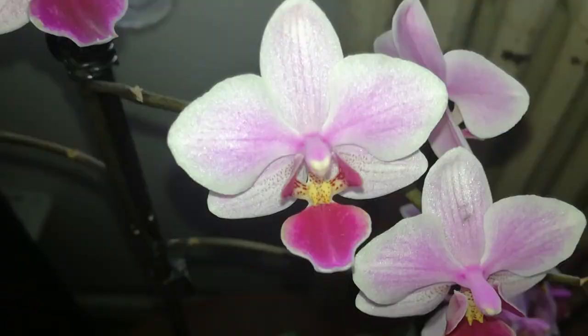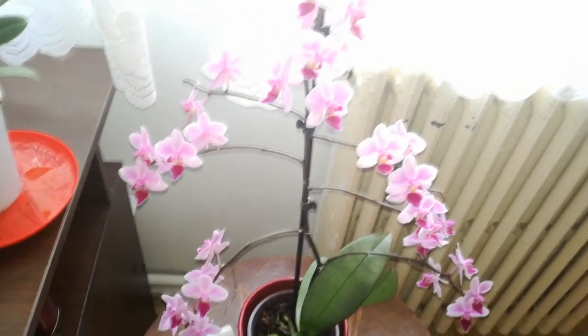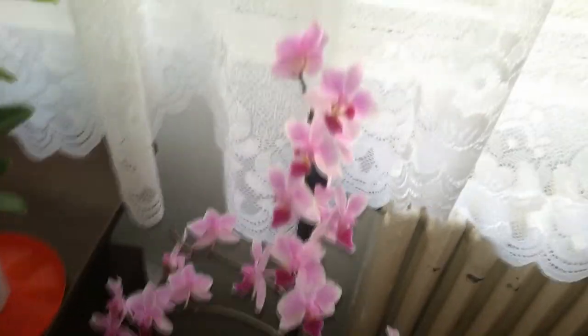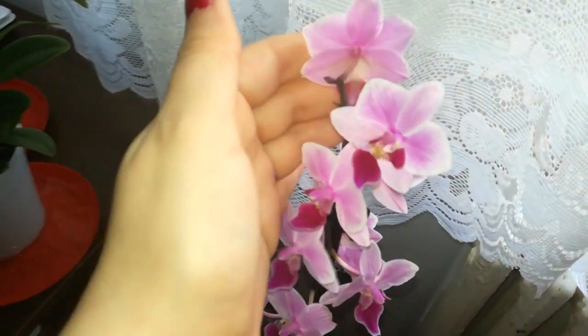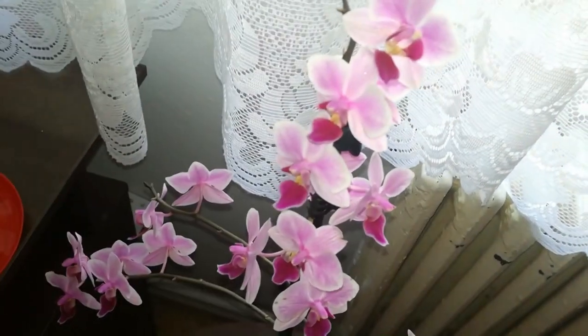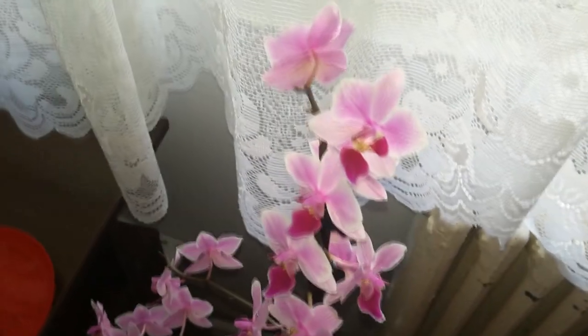I definitely recommend you go and check out this orchid because she's very pretty and she makes a very nice display that I am very proud of. But I cannot take any credits for these blooms because these orchids are recently purchased and I am sure next year they will do even better with my care.